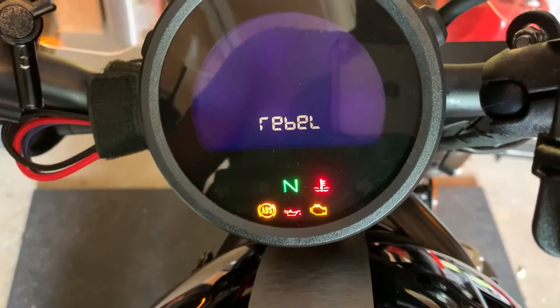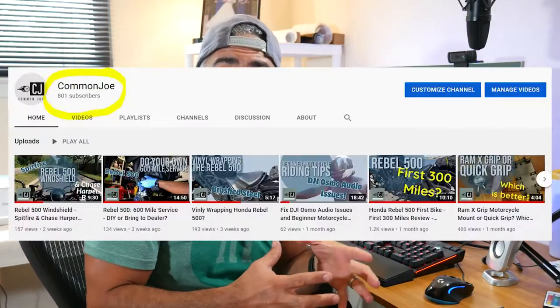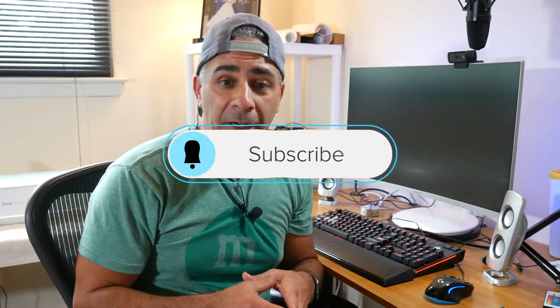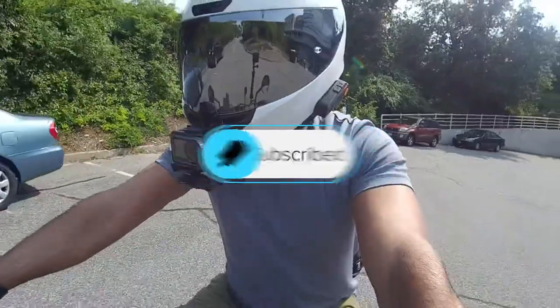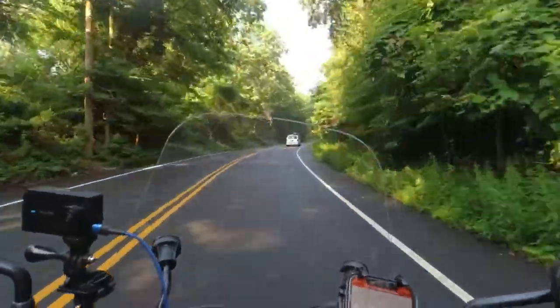Thanks for tuning in, everyone. Since we're talking about miles, we hit a milestone — not only just over 800 miles on the new bike as a new rider, but we also hit just over 800 subscribers on the channel, actually 801. I want to thank everyone who's watched the videos and subscribed. If you found this video helpful, please hit the like button, hit subscribe, and check out more of the videos. Feel free to comment below — I read and respond to all comments. I'd love to hear what you're getting on your bikes as far as miles per gallon, even if it's not a Honda Rebel 500.